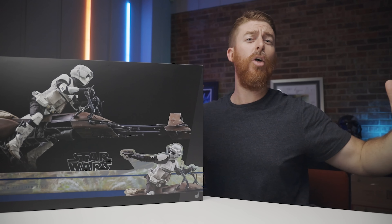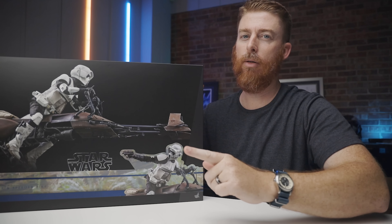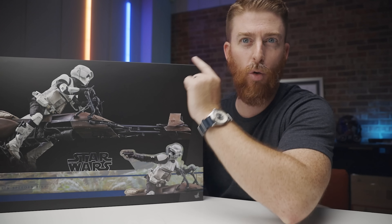What's going on guys, it's Ryan with Jedi Patrol back with another video. Today we have the Hot Toys Return of the Jedi Speeder Bike and Scout. Let's check it out.